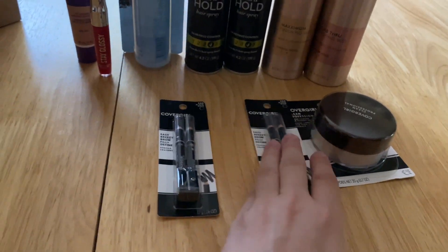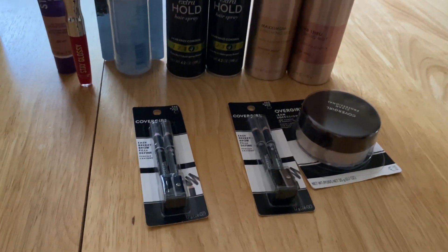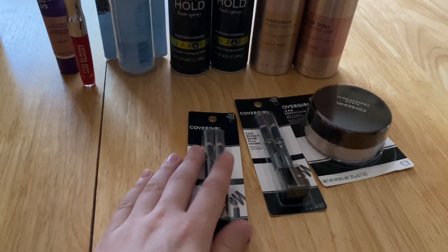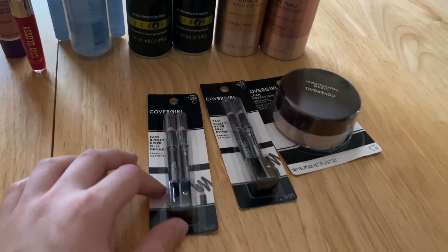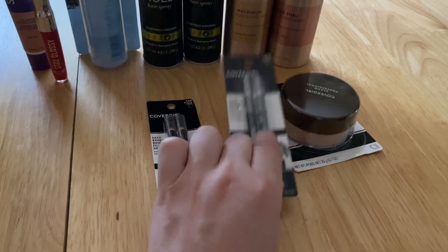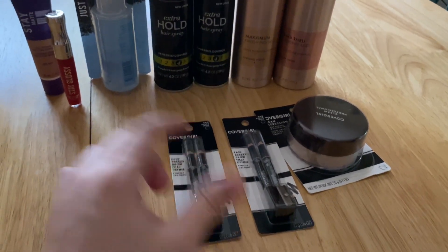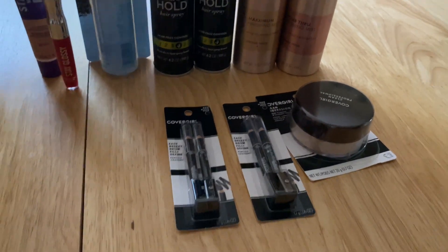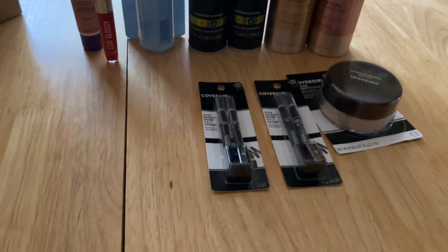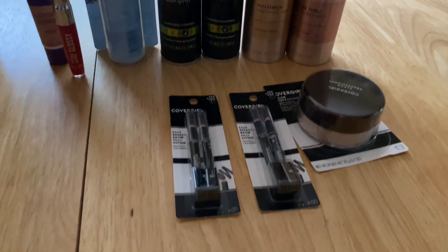Then I submitted to the Coupons.com app for $2 back on the CoverGirl eye product that I did not use a manufacturer coupon for. The Coupons.com app is not a rebate app and you can't use it exactly like one — if you use a manufacturer coupon on an item, you cannot submit to Coupons.com for reimbursement on that same item. I had a manufacturer coupon for one CoverGirl eye pencil on the Walgreens app; the second one did not have a manufacturer coupon, so I submitted for $2 back on that second item. I already got it back — surprisingly fast, maybe 20 to 30 minutes. The Coupons.com app tends to take two to three days, sometimes up to six days, but I always end up getting my money.